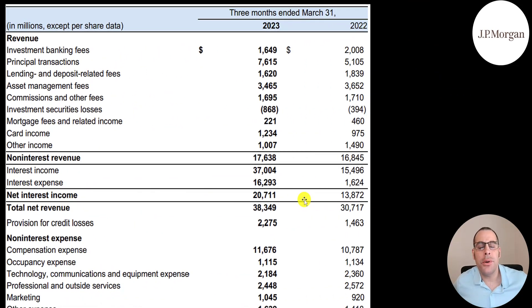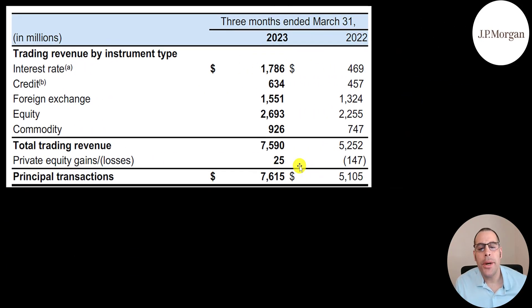This is their most recent income statement — the first quarter of 2023 versus the first quarter of 2022. Let's go through their revenue. They earn lots of fees. Investment banking fees of $1.6 billion, down from $2 billion in 2022. Principal transactions is up a lot — $7.6 billion compared to $5.1 billion. Here's a breakdown of that $7.6 billion from principal transactions, and all these numbers are fees from trading revenue.